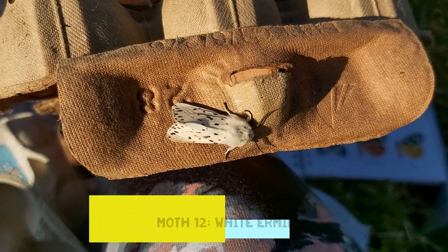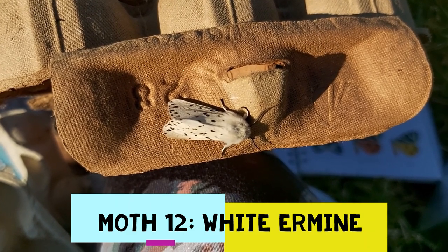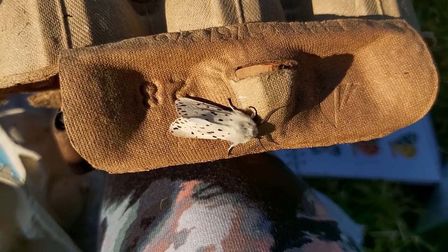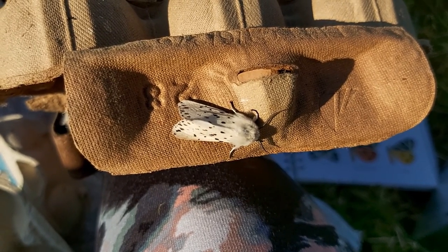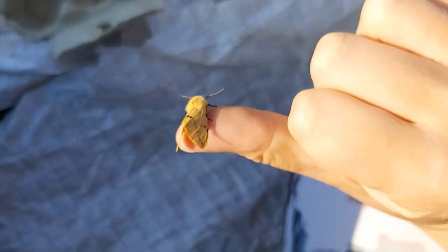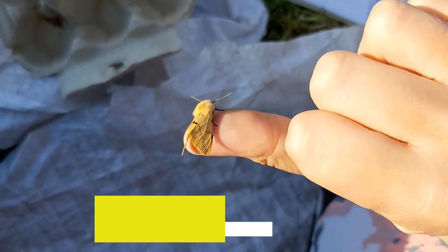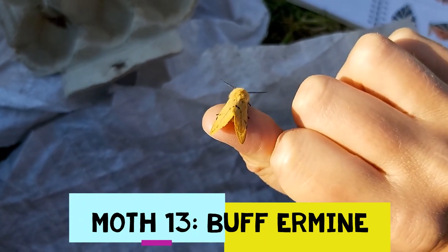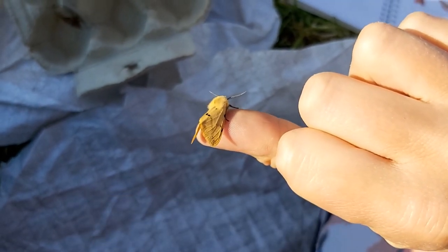This one here is a white ermine moth. We've got white ermines and buff ermines in the trap, but the spots on the back of a white ermine are much more spread out — there's less of a distinct pattern to them. Whereas the buff ermine, here sitting on my thumb, has got a much more distinct line of spots going across its back. So that's the difference between the buff and the white ermines.